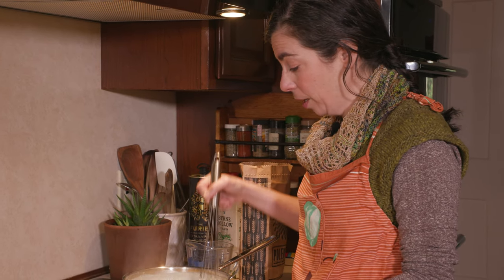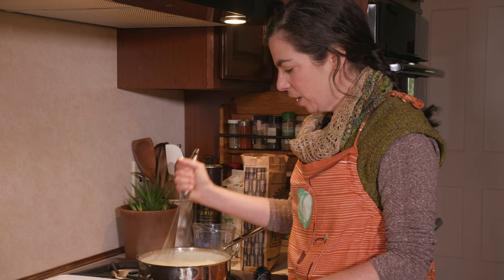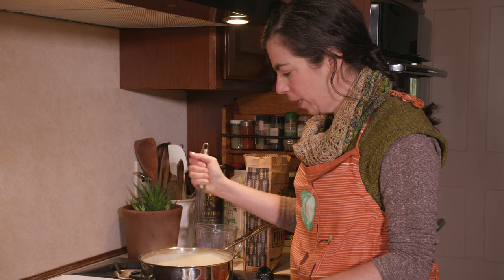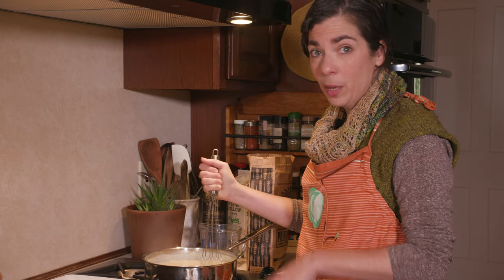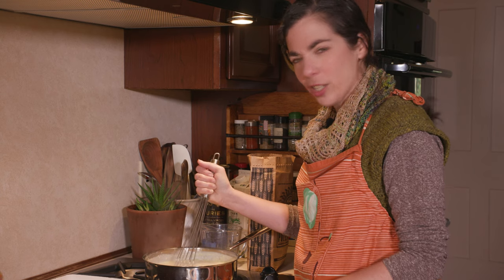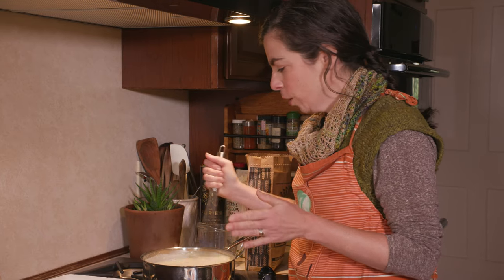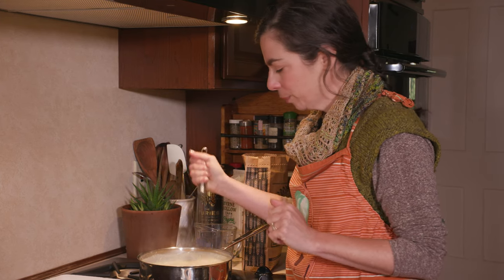This is when it's really important to keep stirring — you can see it's getting quite thick, and this is when you could burn the bottom or have it stick. The longer you can keep stirring, the better your polenta cakes are going to be, because the less moisture they'll have and the less they'll splatter when you go to fry them.